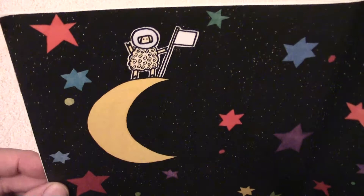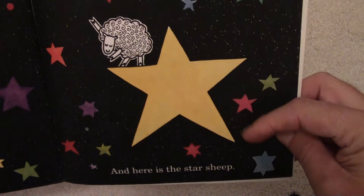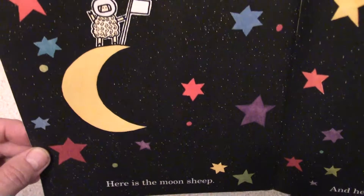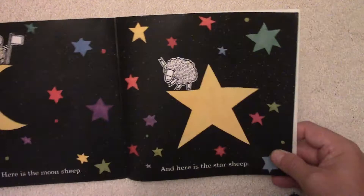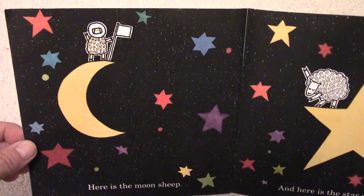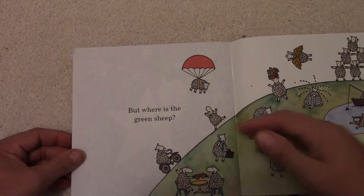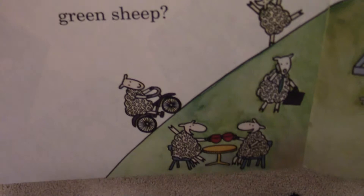Here is the Moon Sheep. Look at that — Sheep is on the Moon. He's got a little flag there. And here is the Star Sheep — there he is, out on a star, hanging out. These are all kinds of different colorful stars in there. I wonder how many different stars are in there. Can you count all those different stars? Look at all the different colors — what colors do you see? Lots of different bright colors in that. But where is the Green Sheep? Still haven't seen the Green Sheep.